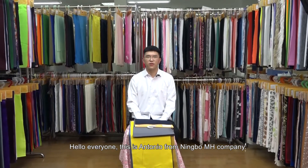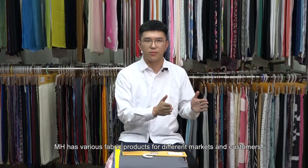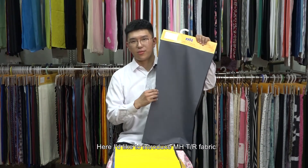Hello everyone, this is Antonio from Ningbo MH Company. MH has various fabric products for different markets and customers. Here, I'd like to introduce MHTR fabric.